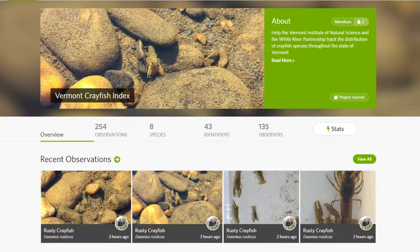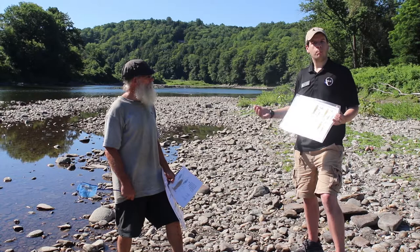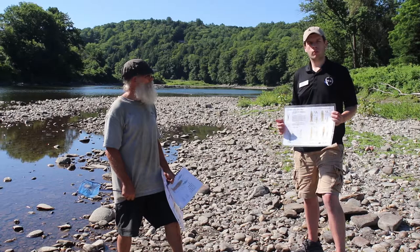We also have an iNaturalist index now between the Vermont Institute of Natural Science and the White River Partnership. So if you're out looking for crayfish, snap a picture and post it to the iNaturalist app. That'll auto-populate our database so we can know what crayfish you're seeing and where you found them. Hopefully we find something more than just the rusty crayfish, but we're interested in any observations you can give us. Using iNaturalist, I hope you get out there and help us look for some crayfish this summer.